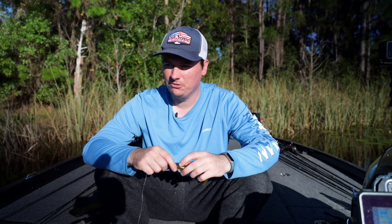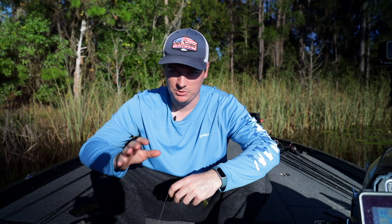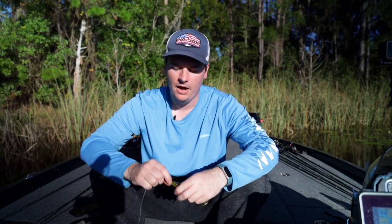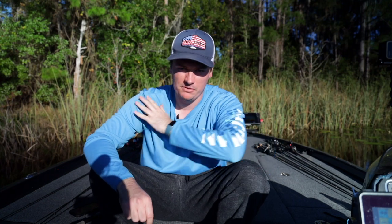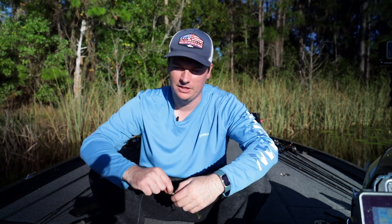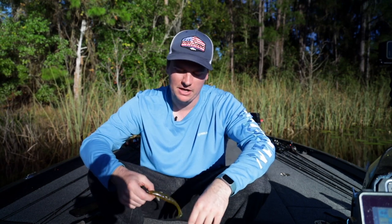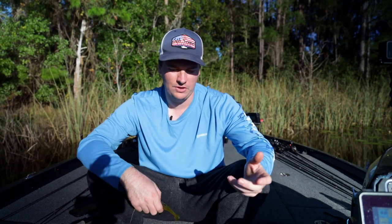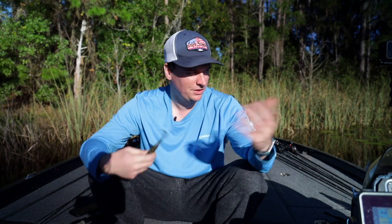I've been bass fishing in Florida for almost five years now. I'd never fished here before that — I'm from the Northeast and lived up there my entire life. I met my fiancée and started coming to Florida, bringing my boat and fishing down here. I've learned so much over my trips, picking up tricks from Florida locals, friends who live down here, guides I've fished with, and my own experiences.